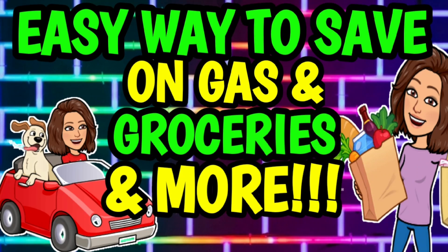Hey guys, it's CrazyCoupons. Welcome back to my channel. In today's video I'm going to be showing y'all an easy way to save on gas, groceries, and more.